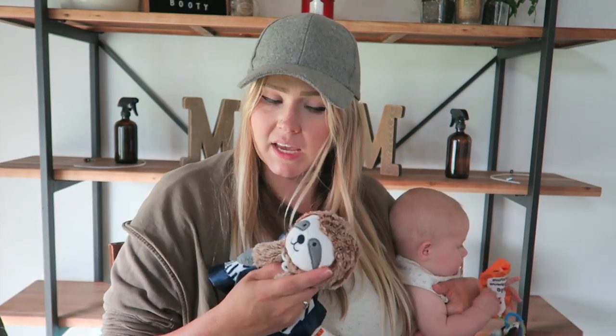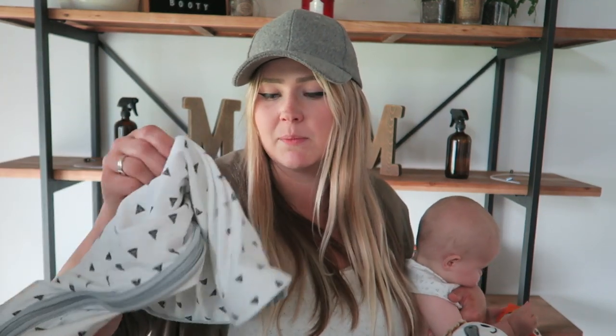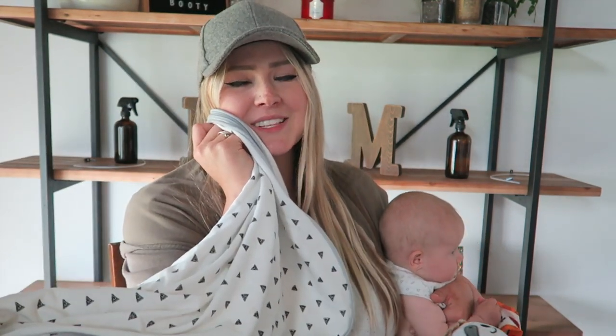There are nights where I'll lay him down with the Cloud Island stuffed animal so he doesn't have a full blanket. He's very much a snuggler and likes something up by his face, and he sucks on his thumb to fall asleep. Once he's asleep I go back in and take it away because I don't want anything in the crib. It's the perfect size little snuggly piece instead of a whole blanket.